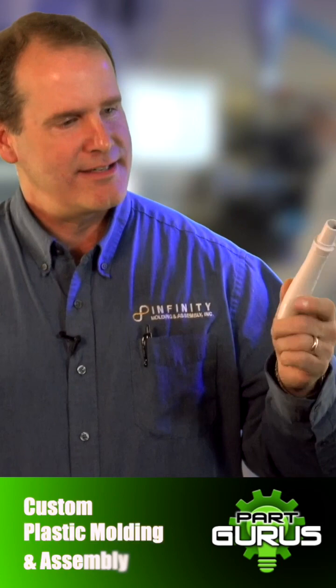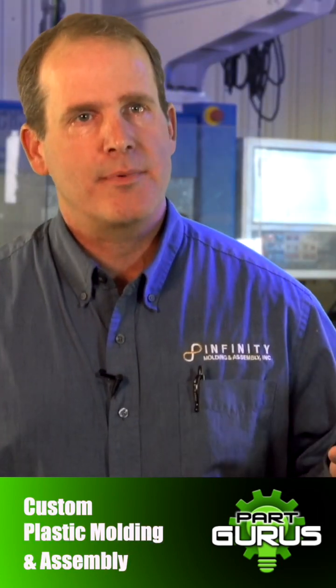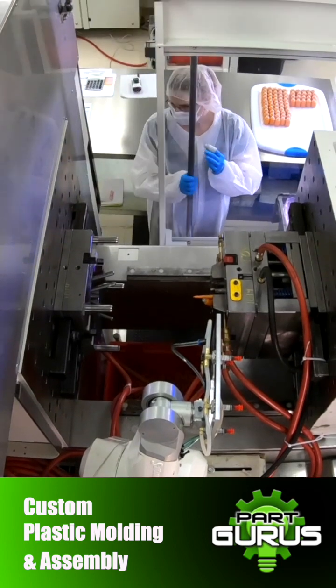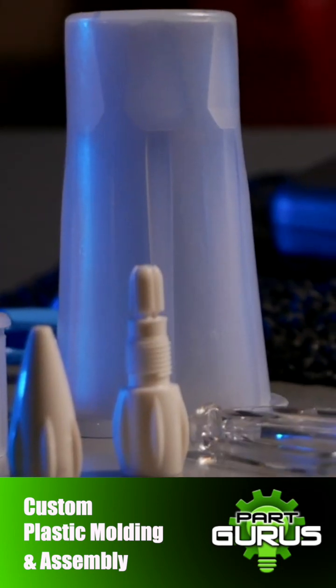A part like this, we can make a million and a half pieces a year. At Infinity Molding, we have a trusted reputation and our PPMs are stellar in the industry. Many of our customers have zero PPMs with our products. If you're looking for a new medical molder, you should be looking for somebody that's got the horsepower and the facilities that can make the products that you're looking for.